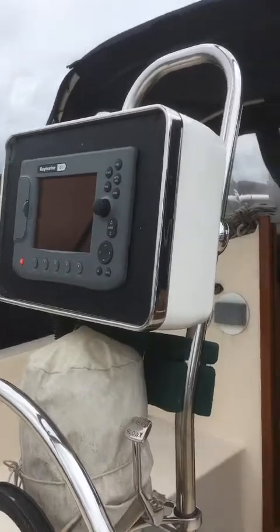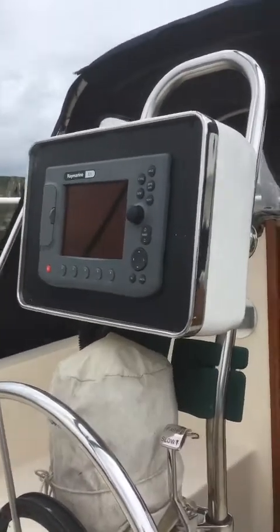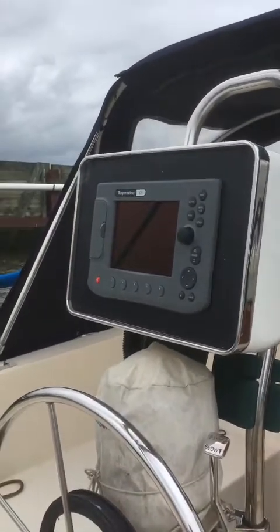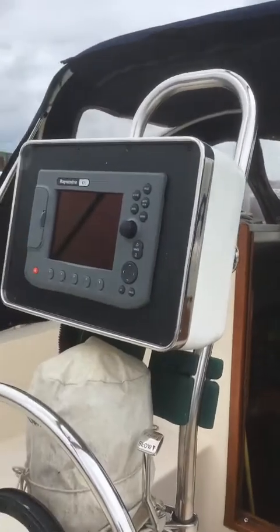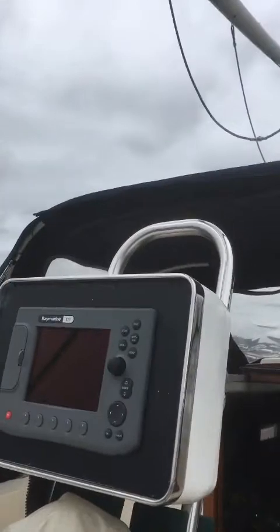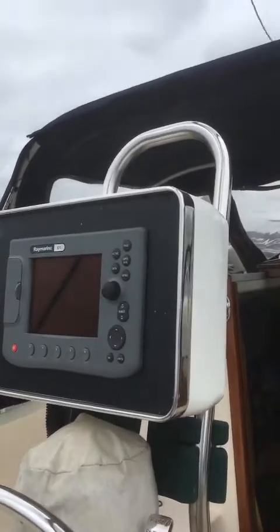Okay, we are aboard the Nonsuch 26 Jessica B here in Ossining, New York. As you can see at the helm station, we have a Raymarine C-70 chart plotter slash radar with a Raymarine radar dome up on the mast. It's a really cool feature that you have the sharp radar chart overlay in addition to a chart plotting GPS.